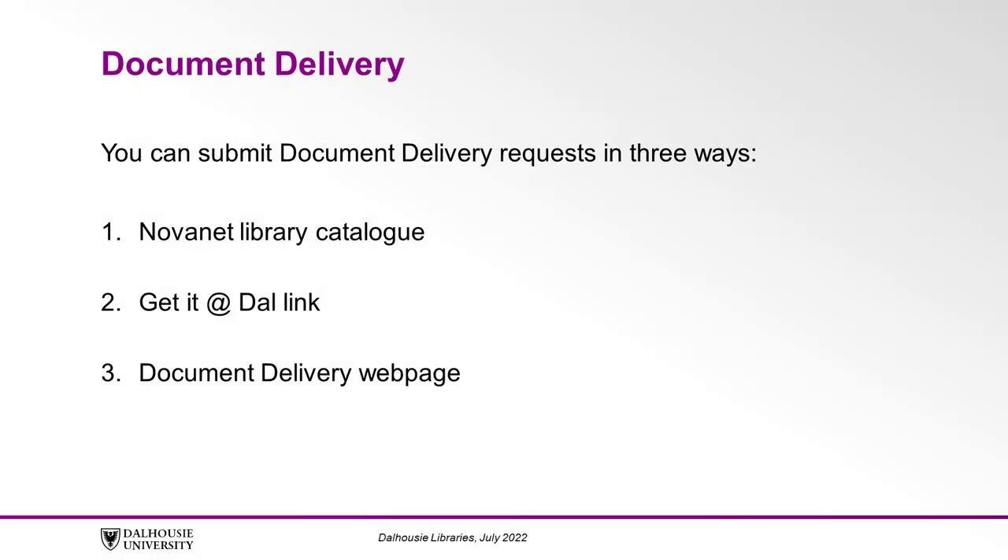You can submit document delivery requests in three main ways: the Novanet Library Catalog, the Get It at Dal link, and through the Document Delivery web page. Let's walk through each of these, starting with the Novanet Library Catalog.